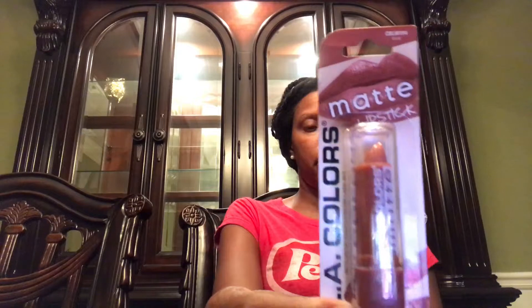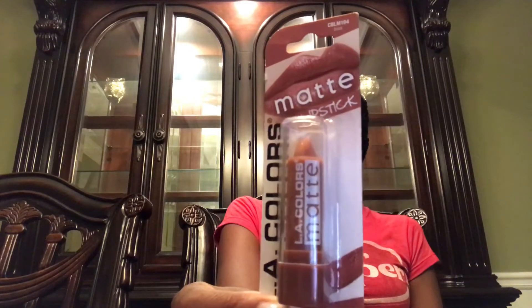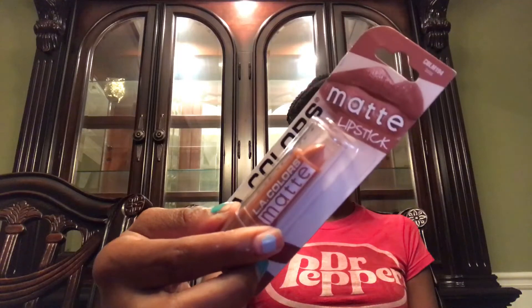I want to try them for myself for my boys' bathrooms. I also found this beautiful matte lipstick by LA Colors — it's simply called 'Boss.' It has a number in case you want to order it online: CBL M194. I'm interested to try this, maybe with a liner, because mattes you kind of have to play with.